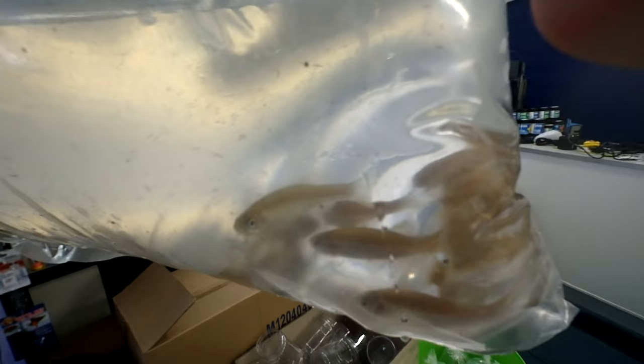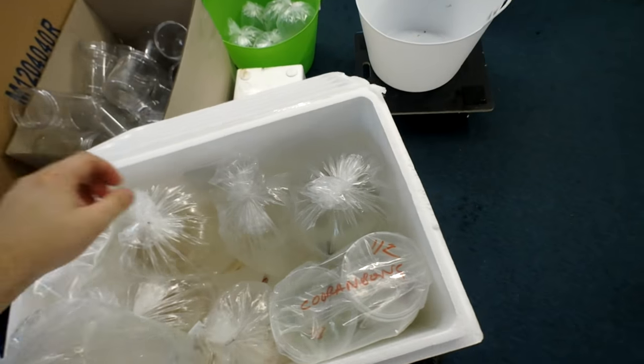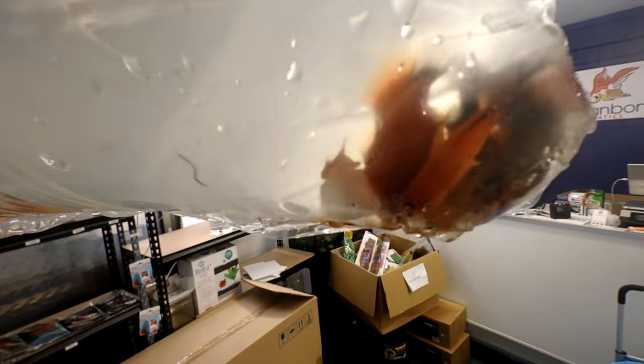A little dragon betta. Emperor tetras. Platties — nice plump platties, nice bag on all those.